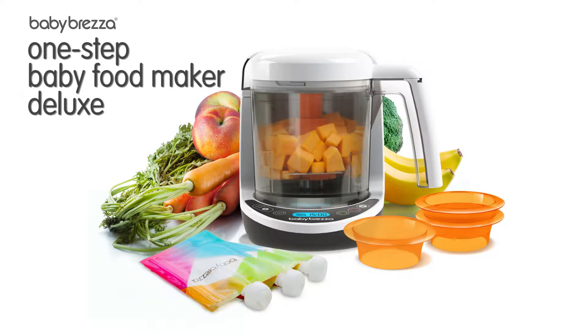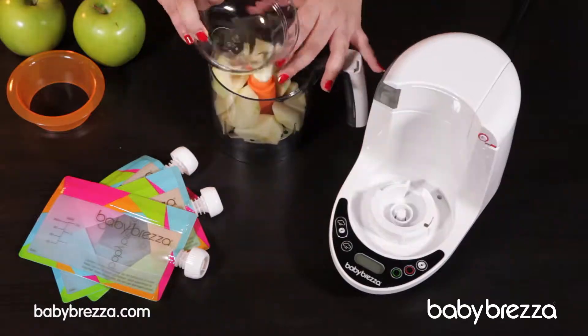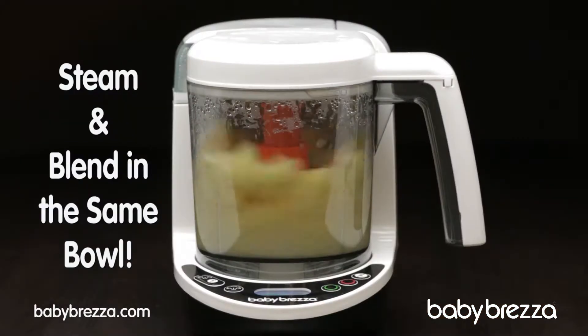With the Baby Brezza One-Step Baby Food Maker Deluxe, fresh is at your fingertips. Baby Brezza steams fresh fruits, meat, fish, and veggies with the push of a button. Steam, blend, or automatically steam and blend all in the same bowl.